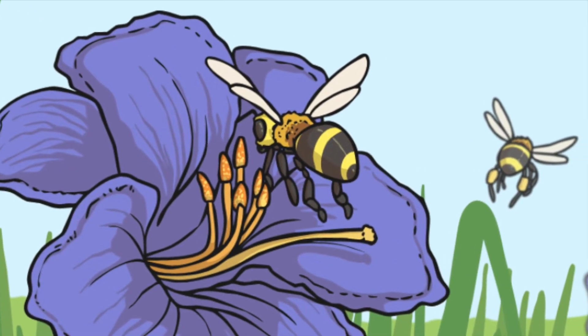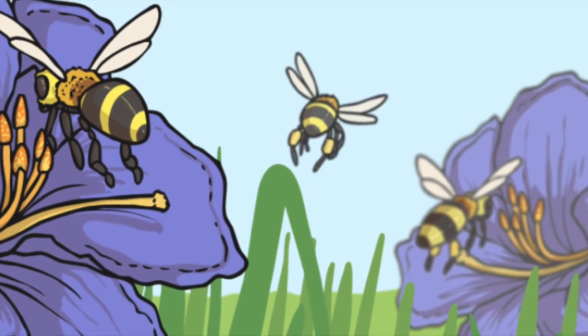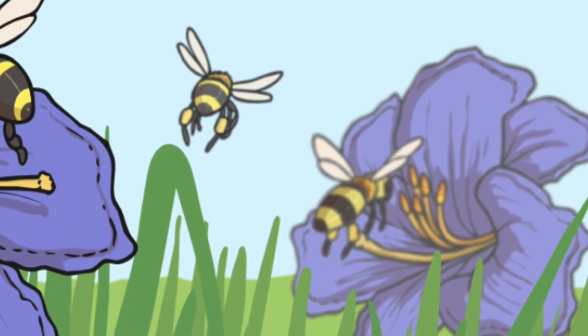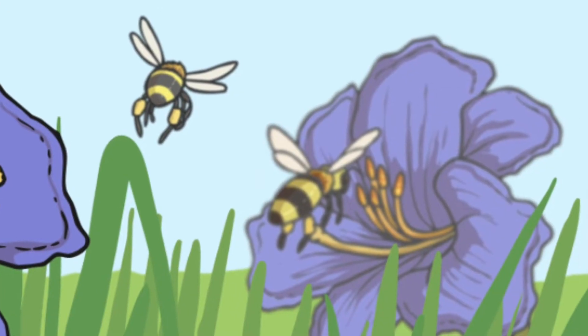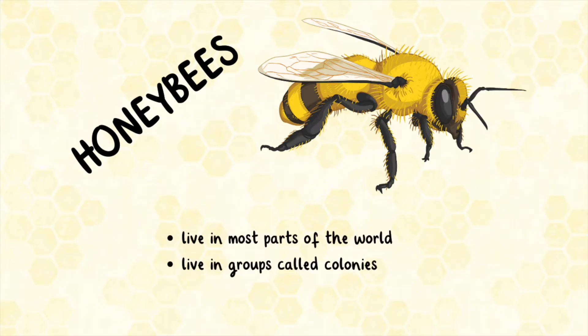Bees are insects. They live everywhere in the world except Antarctica. There are more than 20,000 types of bees. Honeybees live in most parts of the world. They live in groups called colonies. Within a colony, honeybees have different roles.